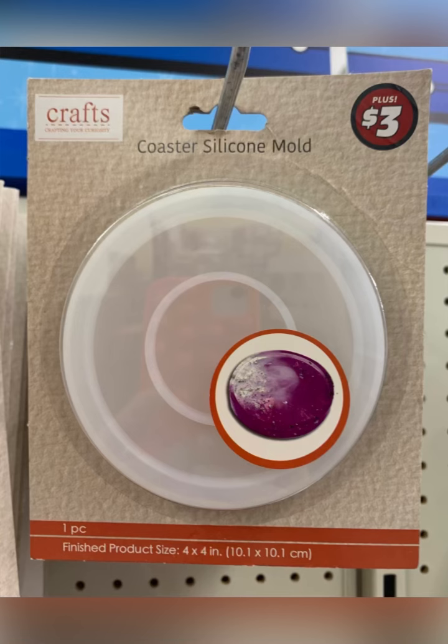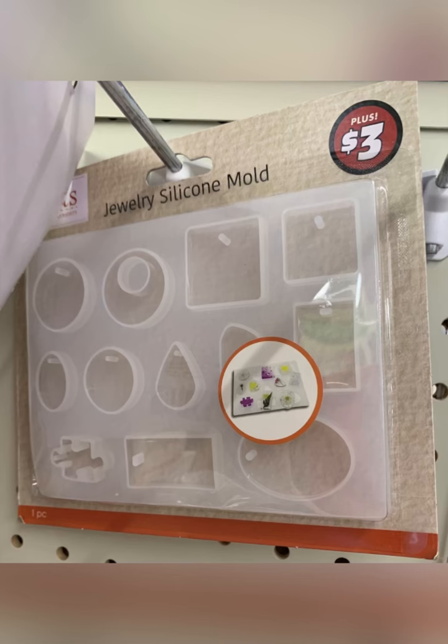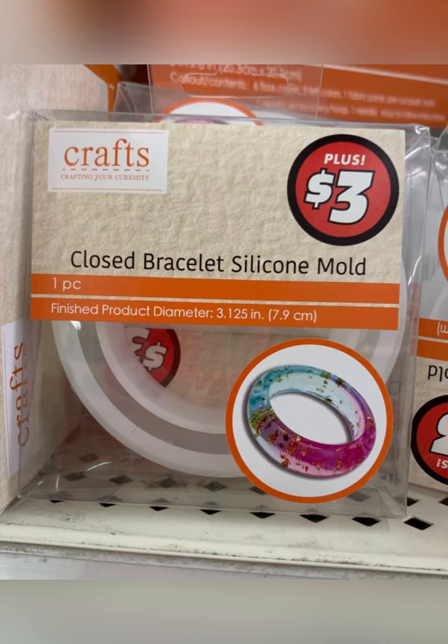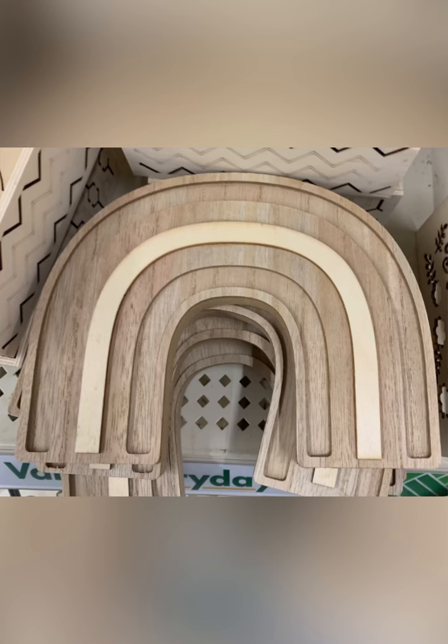Stop the press — if you are a silicone mold person, I found two coaster molds. Jewelry molds out the wazoo, these were everywhere. All these were three dollars, and then check this out: a clasp bracelet silicone mold and a cuff bracelet silicone mold. Go grab these — these are no-brainers, these are awesome.